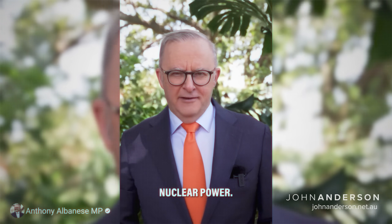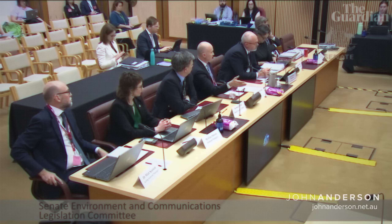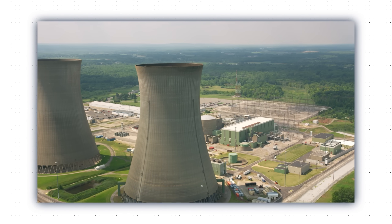Here's the lowdown on nuclear power. It's extraordinarily expensive. It's too slow. Nuclear will drive up the cost of electricity for millions of families and businesses across the country. Renewable energy is the cheapest form of energy, Mr. Speaker. The evidence is in.